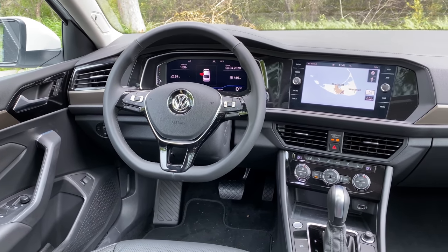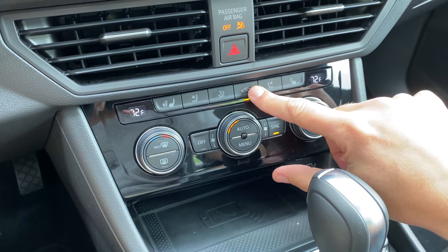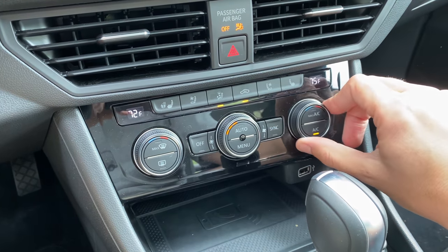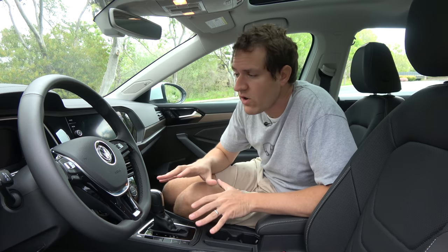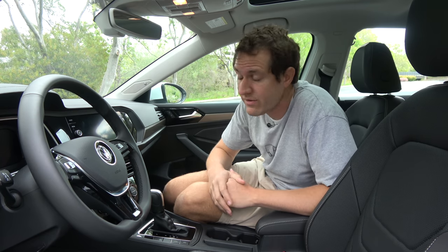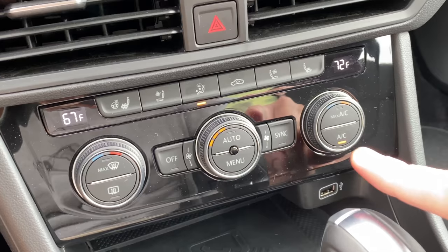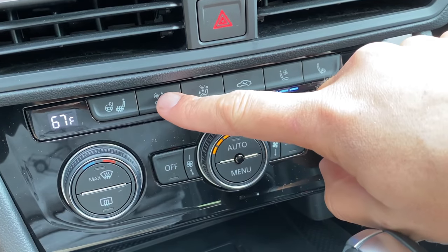When you touch the buttons and switches, nothing is shaky or flimsy. Everything seems well-built and well-done, kind of in keeping with this car's premium compact car reputation. In addition to the relatively high-quality interior, this car also has some nice features for the price point. This one's around $28,000–$29,000, and it has cooled seats, which is a pretty nice feature. A lot of cars at this price point, or more expensive, don't have them.